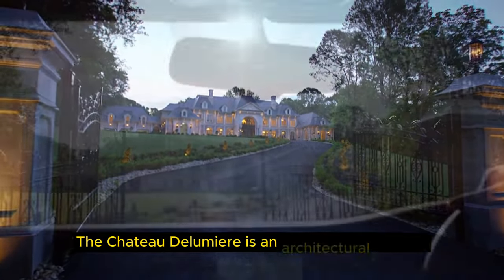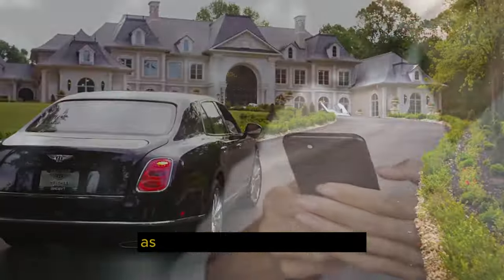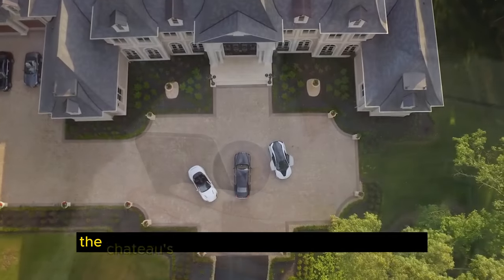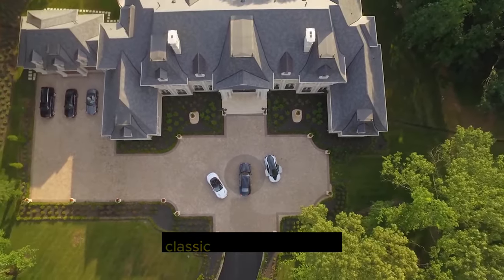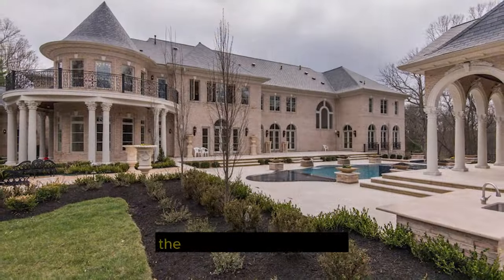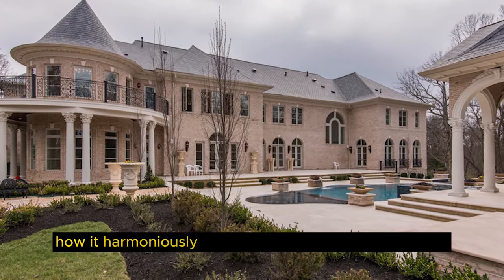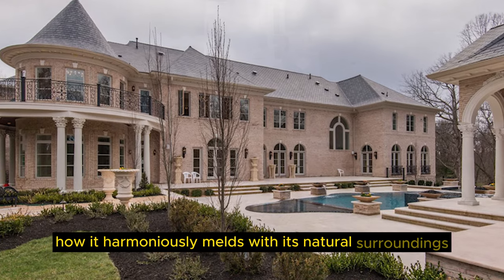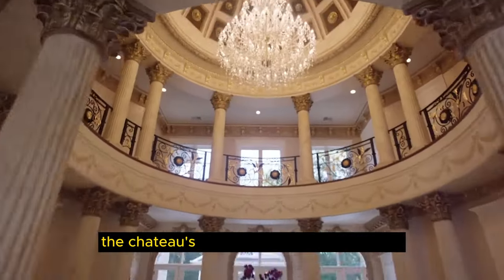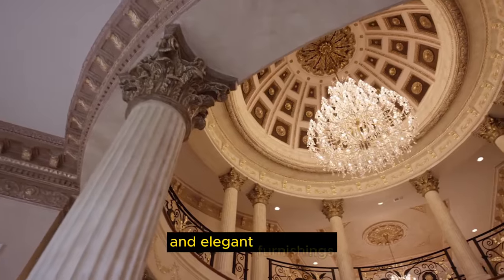The Chateau de Lumière is an architectural wonder that transports you to a bygone era of grandeur and sophistication. As you watch our stock footage, you'll be captivated by the sheer opulence of its design. The Chateau's exterior boasts intricate stonework, classic French symmetry, and an enchanting blend of Renaissance and Baroque styles. The beauty of this estate lies not only in its architecture but also in how it harmoniously melds with its natural surroundings. Step inside, and you'll find interiors that rival the exterior's grandeur — vast rooms adorned with ornate moldings, crystal chandeliers, and elegant furnishings.